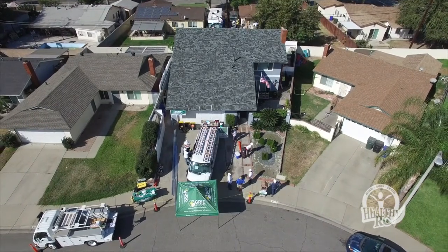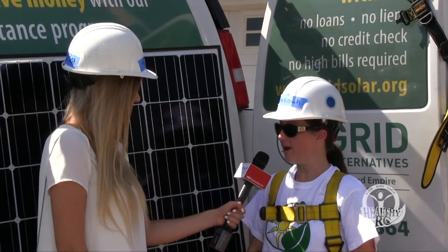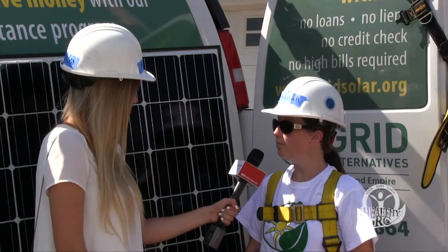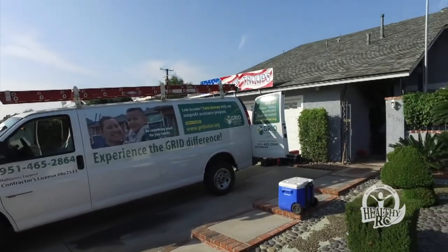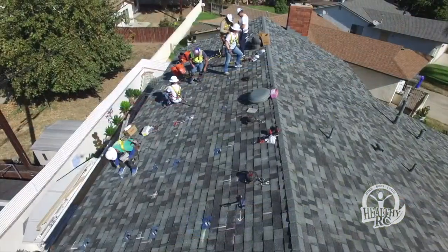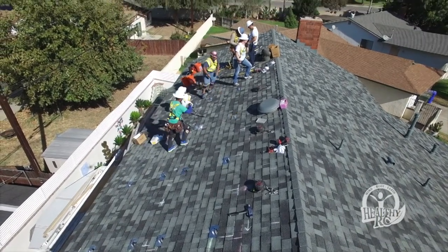This morning the city has coupled with Grid Alternatives as well as a local homeowner here in Rancho Cucamonga, and we are installing our first solar panels here with Grid Alternatives. Grid Alternatives is a nonprofit organization that receives cap-and-trade funding from the state, and what they're able to do with that funding is to install solar photovoltaic systems free of charge to homeowners here in Rancho Cucamonga.